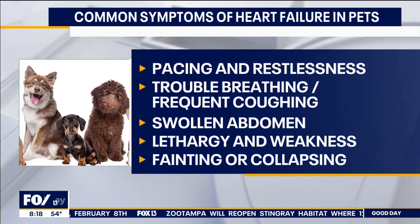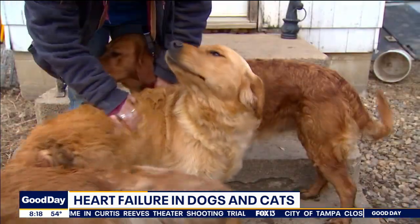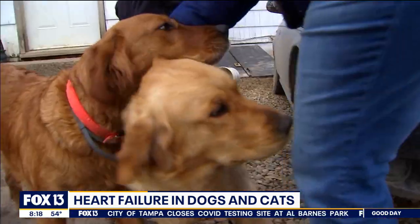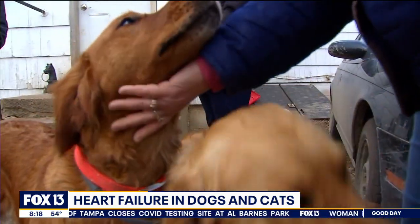I know heart failure is treatable in humans. Is it treatable in an animal? It's manageable in an animal if we catch it early enough, but we don't do heart transplants in animals like we do in people. So it's something that we can get a hold of, but ultimately the remainder of the pet's life will be managed with medication. If we catch it early enough, we can manage it with medication. We do recommend at some point seeing a cardiologist to really identify the parts of the heart that aren't working appropriately.